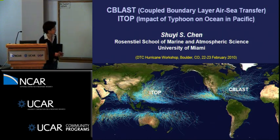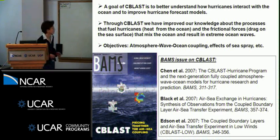There's going to be a lot going on in that basin. CBLAST has been going on for a couple of years, during 2003 and 2004. There's a BAM special issue that actually summarized the CBLAST science in modeling and also observation of high winds.